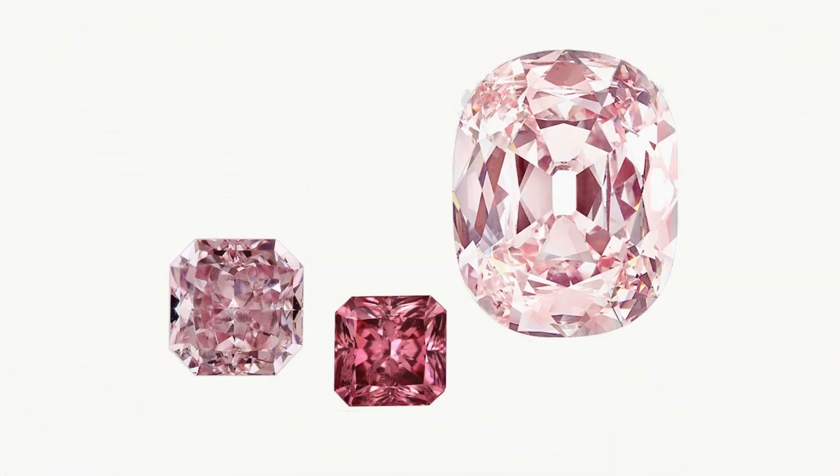Nobody knows for sure how pink diamonds get their color; there are only theories and scientists are still actively trying to figure it out. The most popular theory is that pink is caused when the diamond is subjected to enormous amounts of pressure during its formation — even more pressure than what is seen in white diamonds, so much pressure that it moves beyond the white spectrum into a pink spectrum.